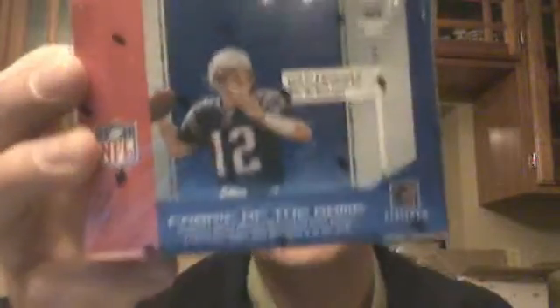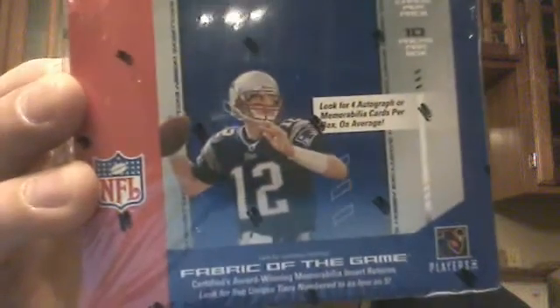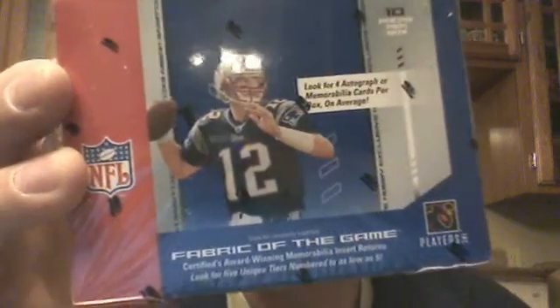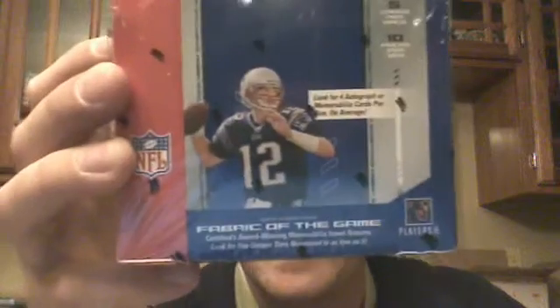And we got a box — this is where the mix-up comes, this was requested and I figured we'd give it a try — a box of 2004 Certified Football. This has got a great rookie class: Roethlisberger, Philip Rivers, Larry Fitzgerald, several others. Good little draft class.